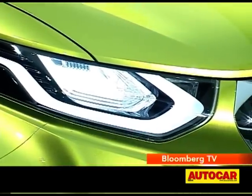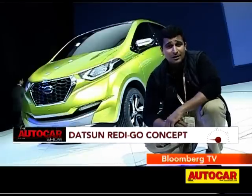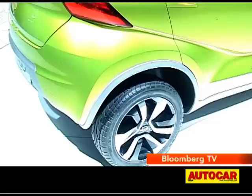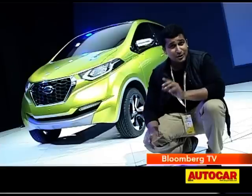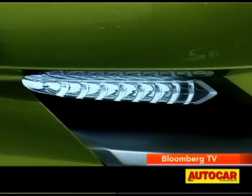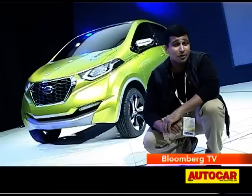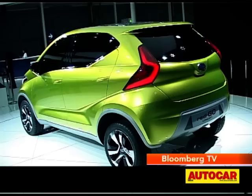What we have here is a concept from Datsun called the Redigo, which previews their third car slated to come to India. The Redigo is going to be an auto competitor from Datsun, expected to launch in India in early 2015. What makes it really special is that we've been told its design is going to make it to production pretty much as is — a very promising car from Datsun.